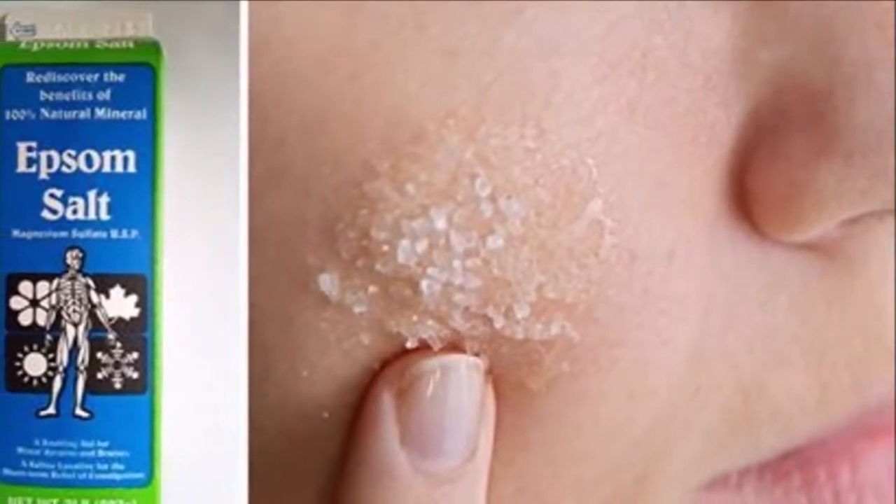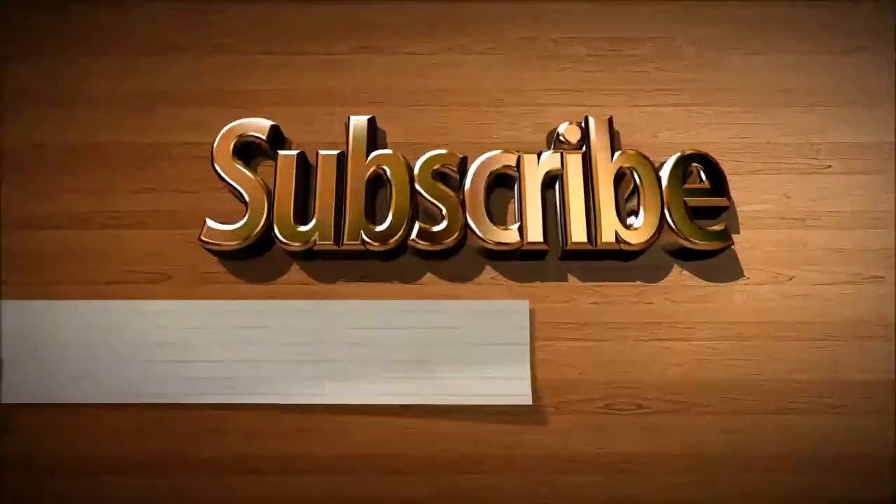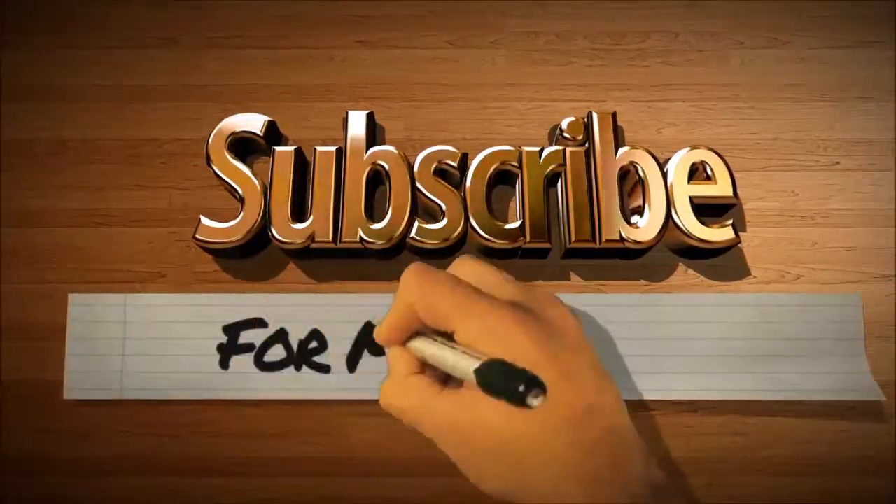Bonus: Gardening. Epsom salt contains magnesium and sulfur, two nutrients that are beneficial for plants.